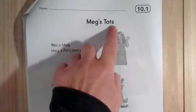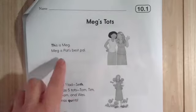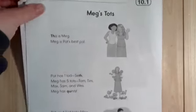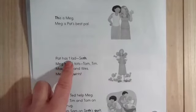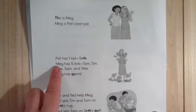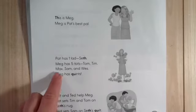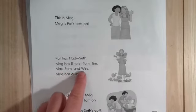Meg's tots. This is Meg. Meg is Pat's best pal. Pat has one lad, Seth. Meg has five tots: Tom, Tim, Max, Sam, and Wes.